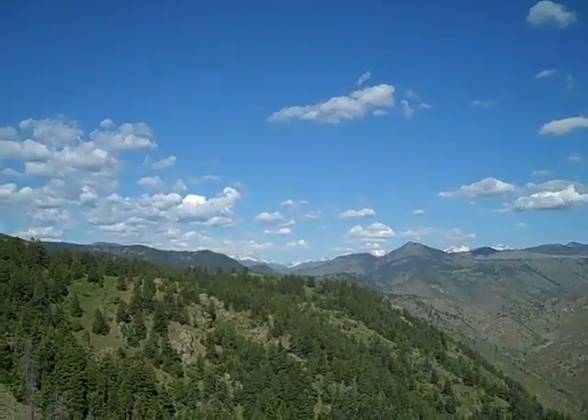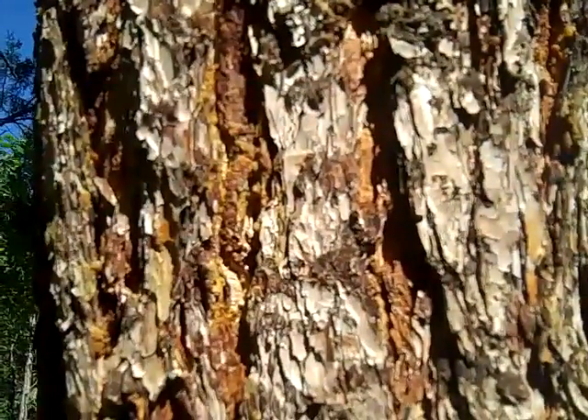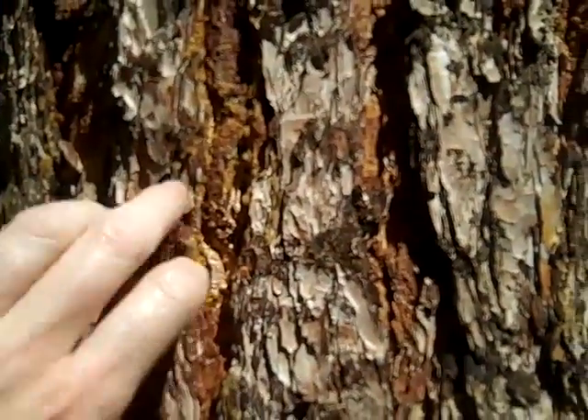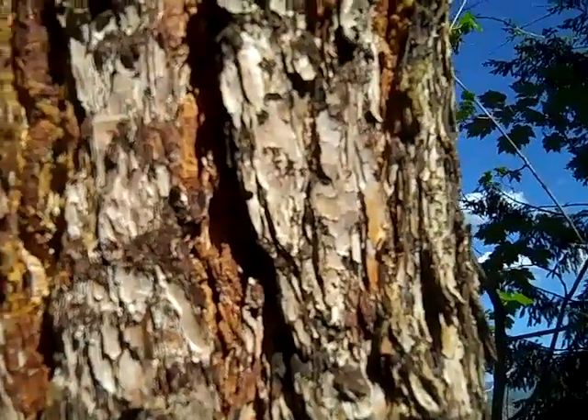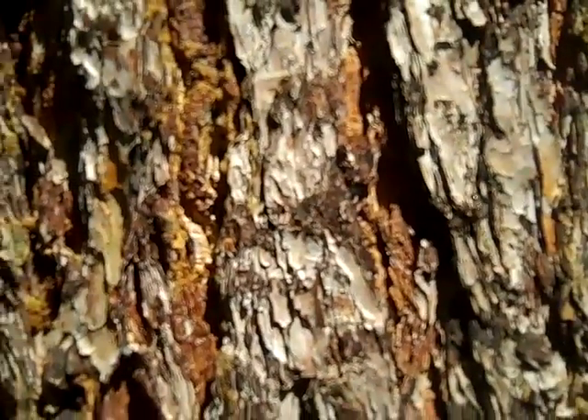Still snow-capped peaks over there. Very lovely. Amazing trees that have this awesome sappiness, and I often get real friendly with the tree because the stuff smells so sweet. I love it — little sugar tree.